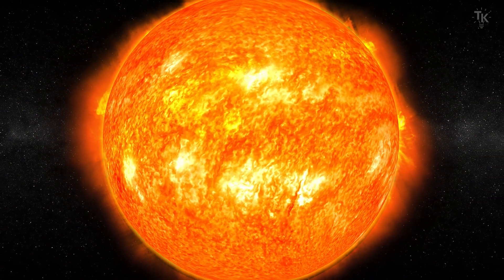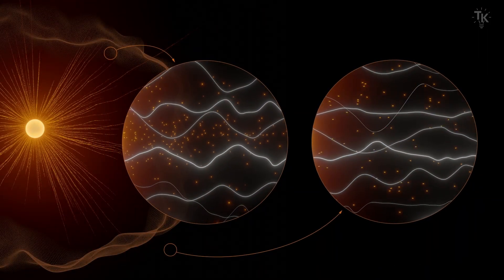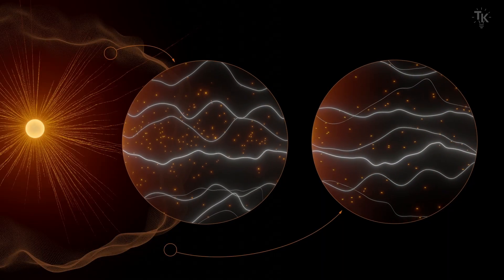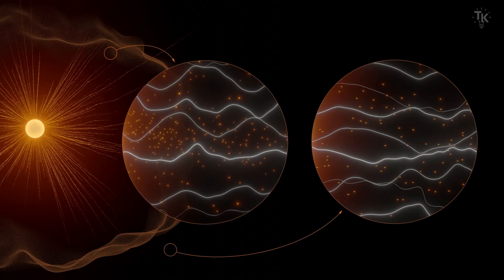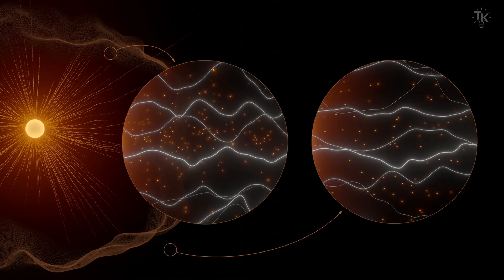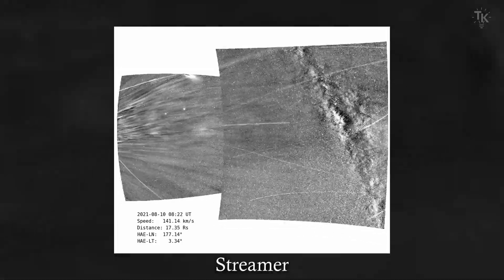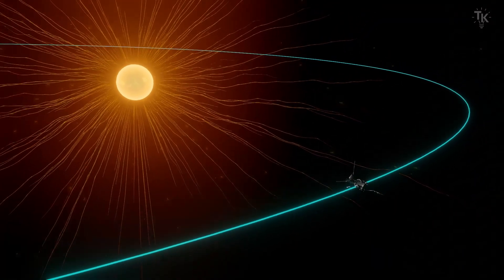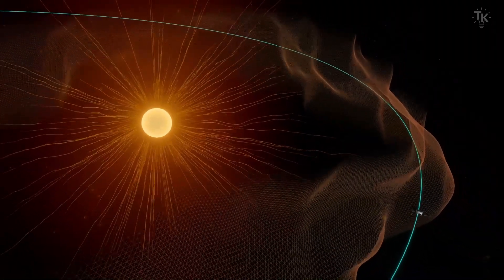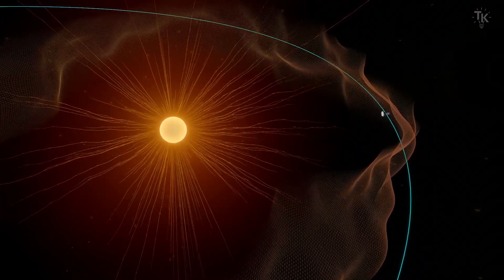How do we know the probe entered the corona? By the flow of charged particles. Normally, solar wind flows away from the Sun, but beyond the Alfven surface, some particles flow back toward the Sun. By observing this particle flow, scientists confirmed the probe's entry into the corona. The probe sent photos of the particle flow, showing structures called streamers flowing from left to right. The probe repeatedly entered and exited the corona, observing the structure of the Alfven surface. The result showed the boundary between the Sun and space is not a perfect sphere, but uneven.